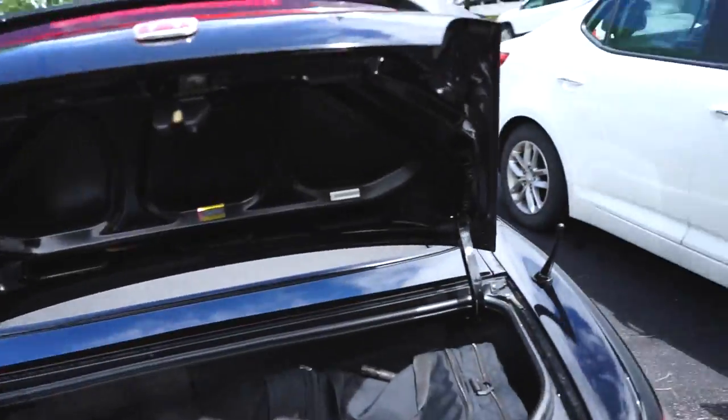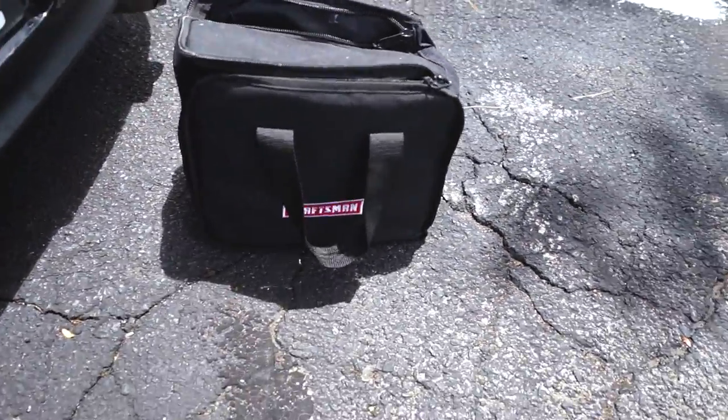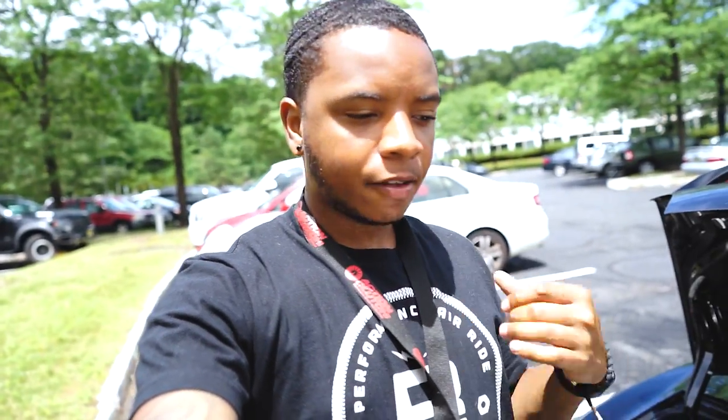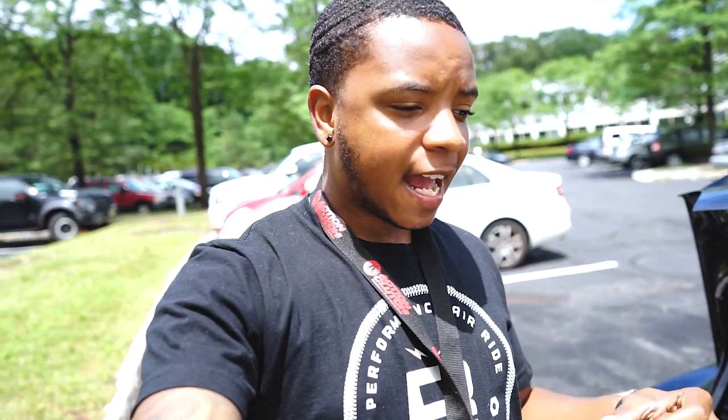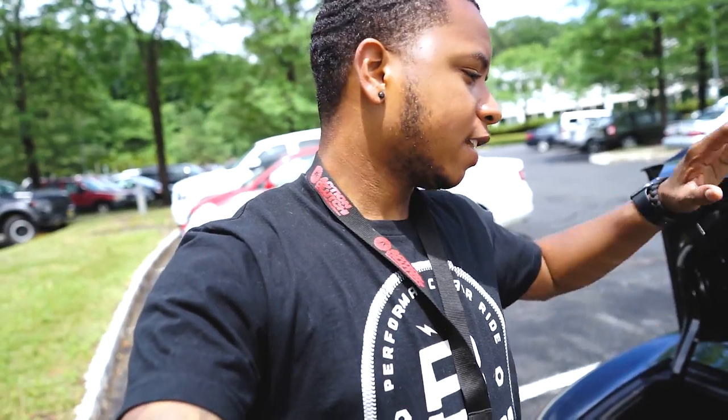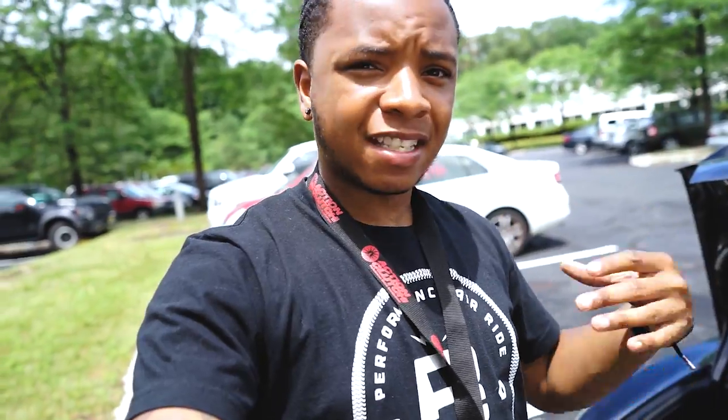Alright guys, so today I'm gonna be talking about the five things every car guy should have in his car. Number one: every car guy should at least carry a tool bag in the trunk of his car, because you never know what's gonna happen. For example, the other day when my terminal went bad — if I didn't have my 10 millimeter socket and wrench, I would have never been able to fix my car.